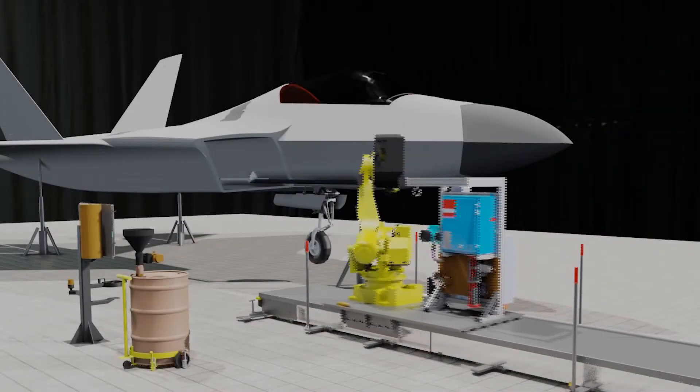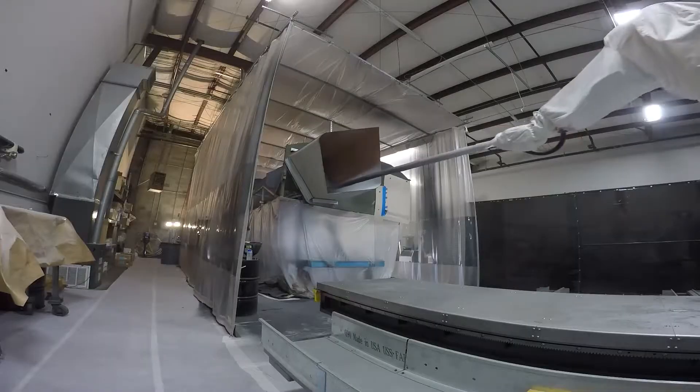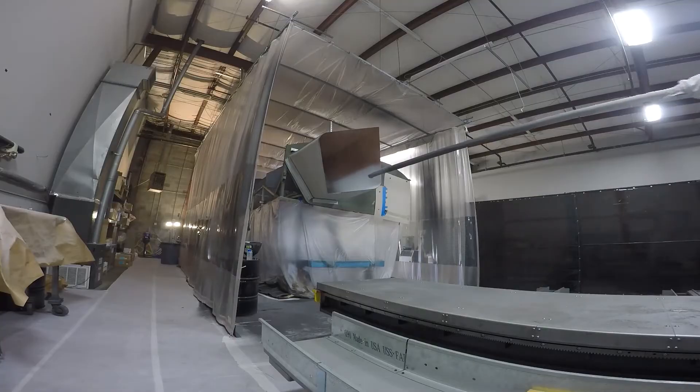We can do the rework of the F-22 inlets faster, cheaper, and better than what a human can do it. That's our goal, and I think we successfully achieved it.